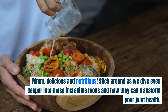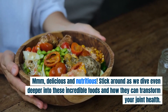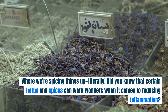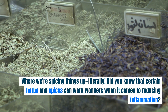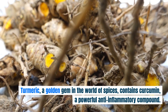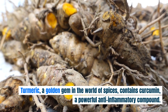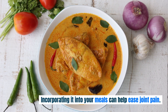Stick around as we dive even deeper into these incredible foods and how they can transform your joint health. Anti-inflammatory powerhouses — this is where we're spicing things up. Did you know that certain herbs and spices can work wonders when it comes to reducing inflammation? Turmeric, a golden gem in the world of spices, contains curcumin, a powerful anti-inflammatory compound. Incorporating it into your meals can help ease joint pain.